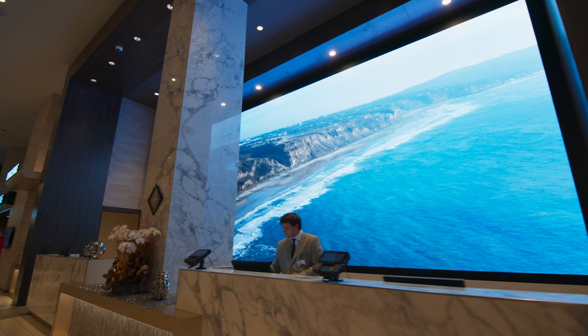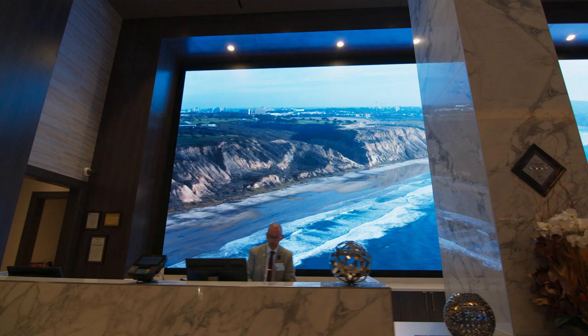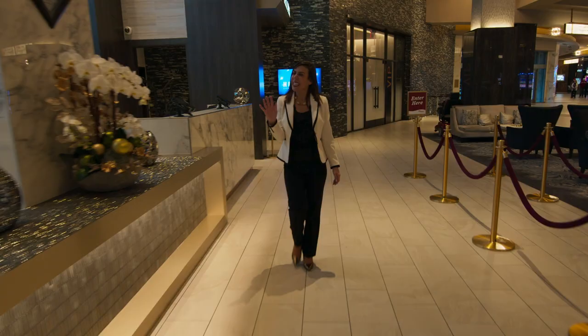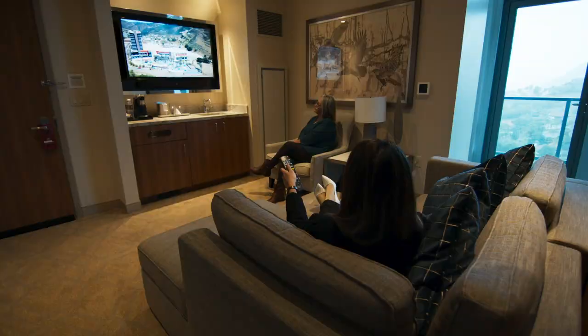If you check in with us or walk by the hotel front desk lobby, you will be greeted by a huge Samsung LED video wall. It really is so welcoming, showing what we're doing in the casino and in the community.